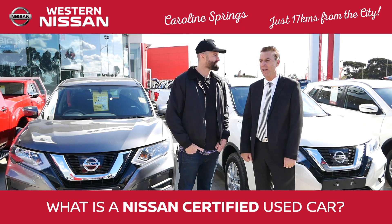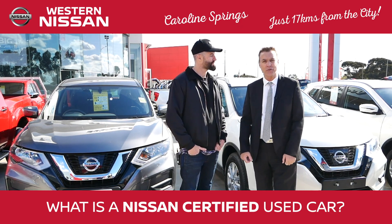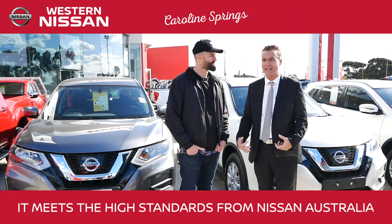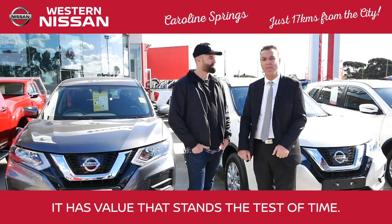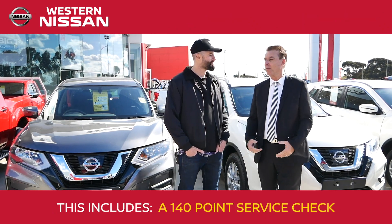It's very special. Nissan has just introduced this new program where it's from Nissan Australia — the cars are certified to meet all the high standards from Nissan Australia, so you get value that stands the test of time. With that, the car gets a 140-point check.